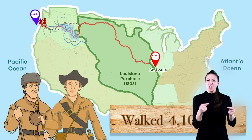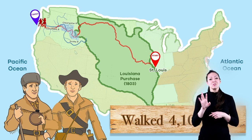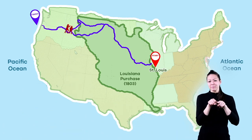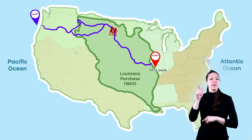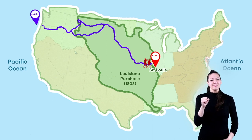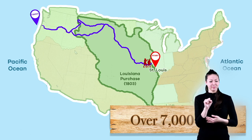Our feet hurt just thinking about it! On March 23rd, 1806, the journey home began, and the group mostly followed the same route as before, with a few exceptions. Six months later, on September 23rd, the group arrived back in St. Louis. All told, the journey was over 7,000 miles.